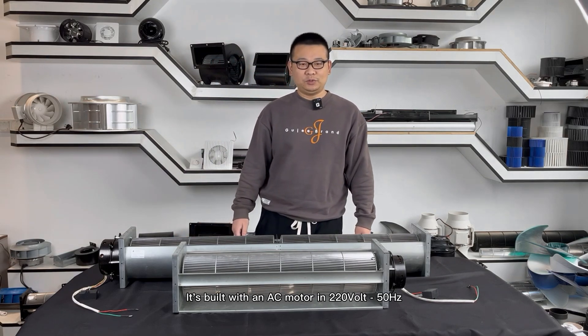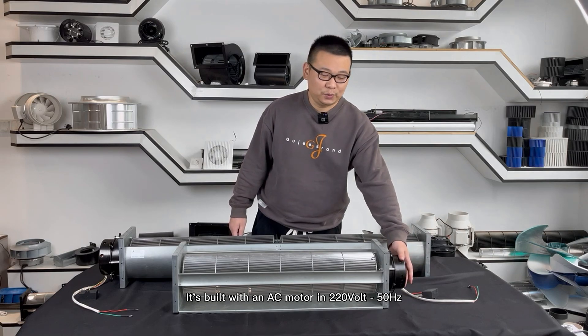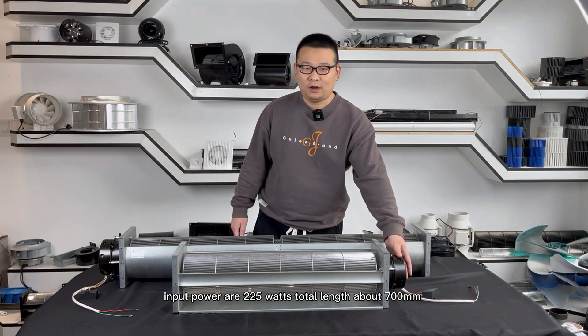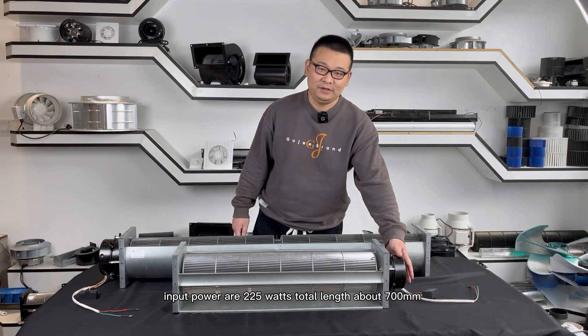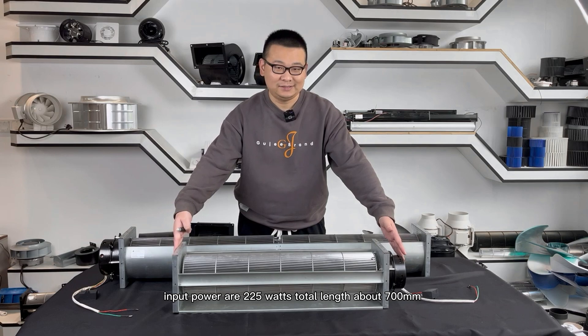It is built with an AC motor at 220 volts, 50 hertz. Input power is 225 watts, and the total length is about 700 millimeters.